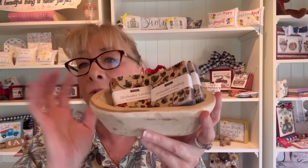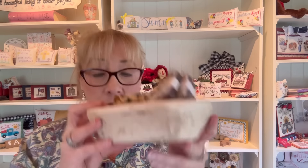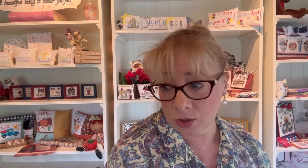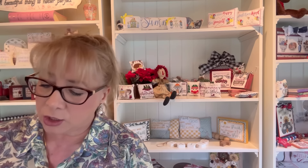Dough bowls don't have to be just for displaying cross stitch — you can use them in your home any way you like. You could have one on your desk, fill it with whatever you'd like, use it in your kitchen, on tables, on a hutch. I just fell in love with these and I'm happy to have them in the shop for you.